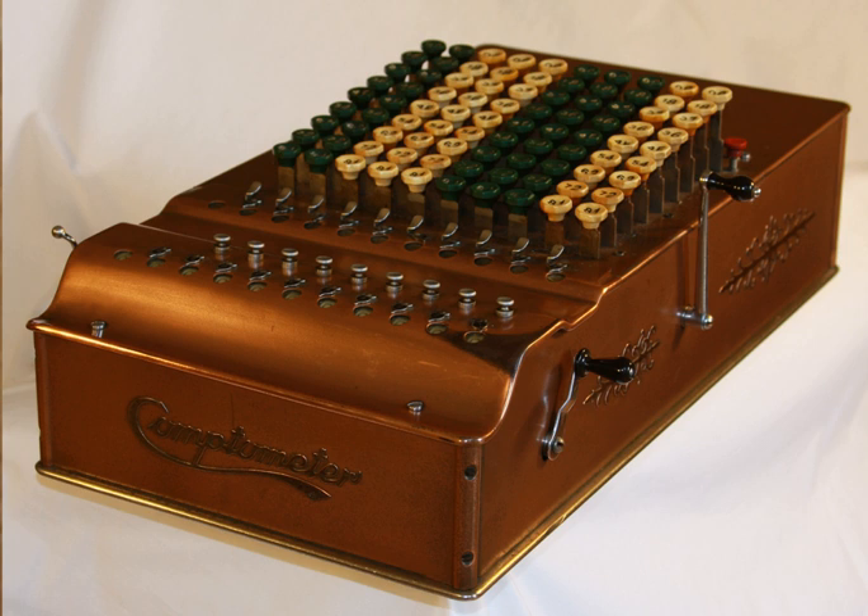The Comptometer was the first machine in production to challenge the supremacy of the arithmometer and its clones, but not immediately — it took almost three years to sell the first hundred machines.